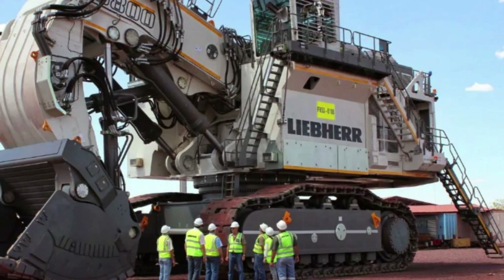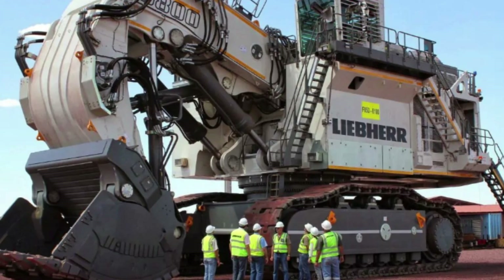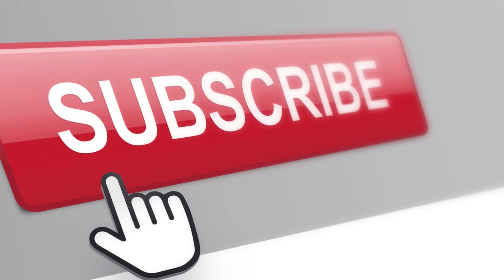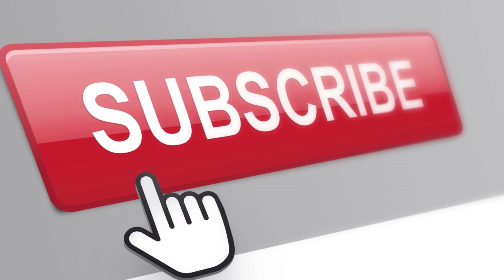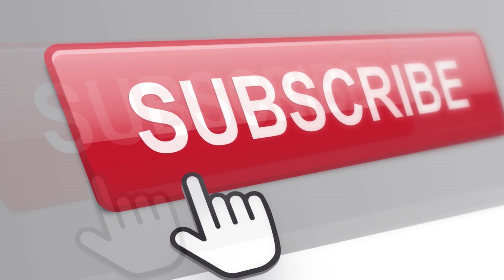And that's a wrap on the top 6 largest excavators in the world. These massive machines truly represent the pinnacle of human engineering and innovation. It's fascinating to see how they continue to evolve and push the limits of what we thought was not possible.